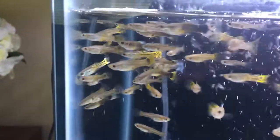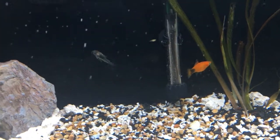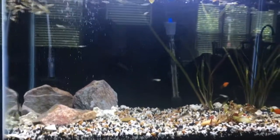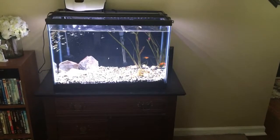I'm also waiting on some java moss and some other plants that will be a surprise. I really love the way this tank is turning out. I painted the background black and also I repurposed a stand for the tank so that I didn't have to buy one, and it just turned out to look really good with the tank, so I decided to go with it.